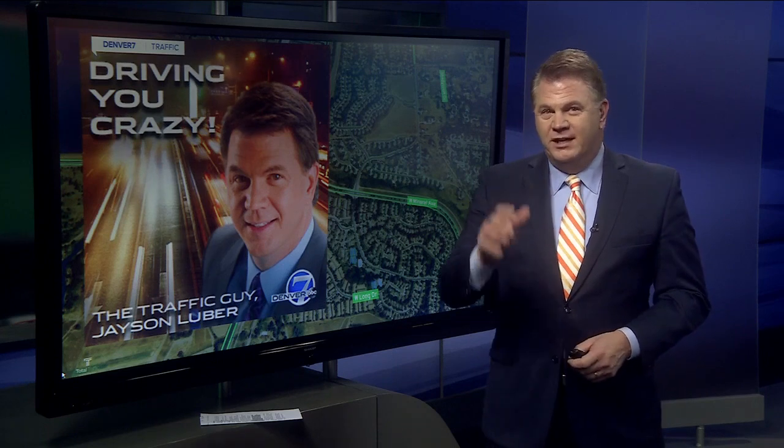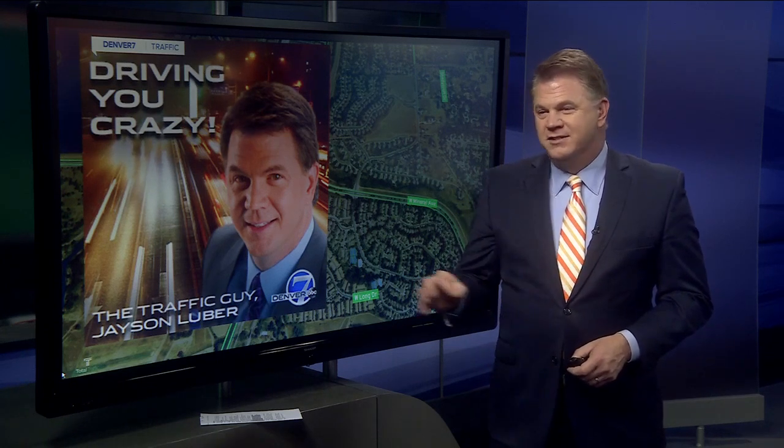You can hear the full discussion with Aaron Heumann — he's with Littleton Public Works — right now on the transportation podcast called Driving You Crazy, available on any of the podcast apps. A little learning curve with that one.